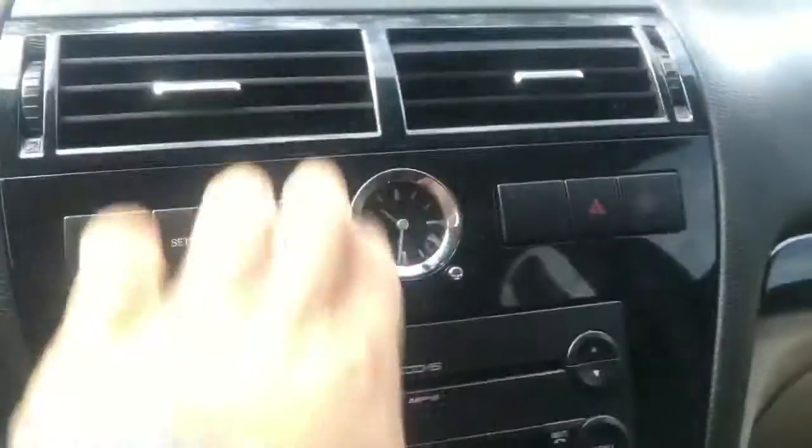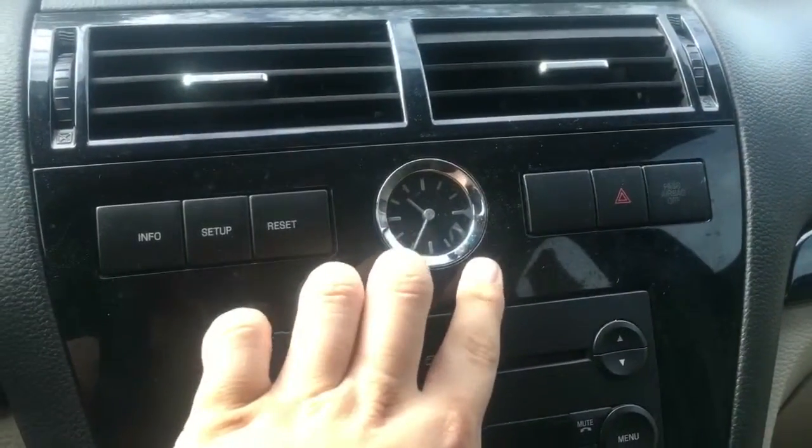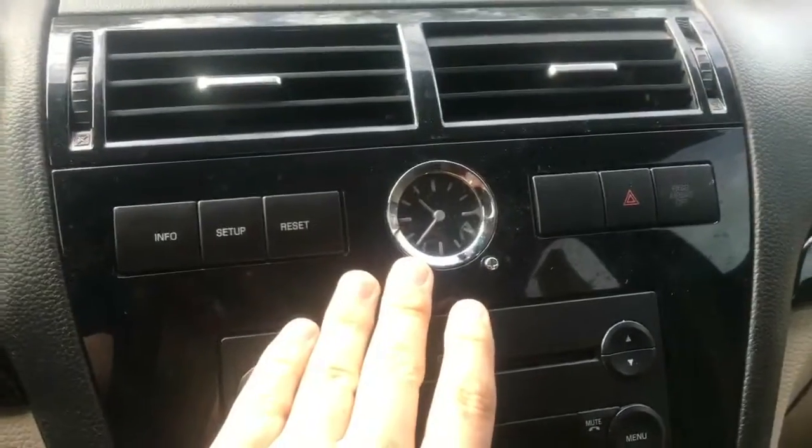Hey, it's Shane over here at Jimmy Brick Christ. I'm going to give you a quick look at this 2003 Ford Fusion. In this vehicle, we do have an analog clock that you can adjust — probably one of my favorite parts about the vehicle.